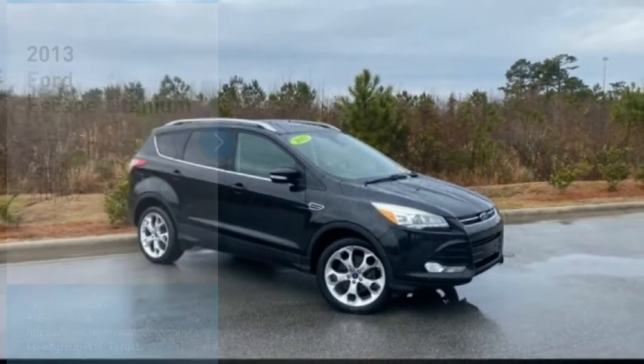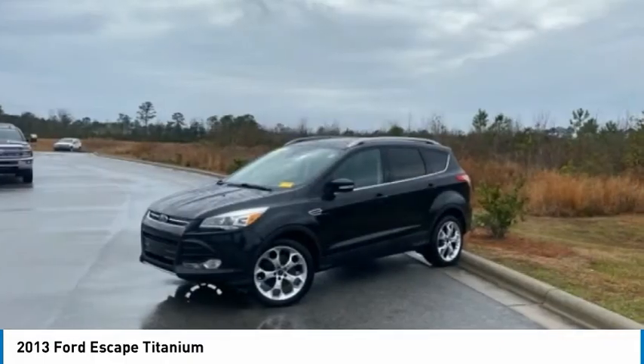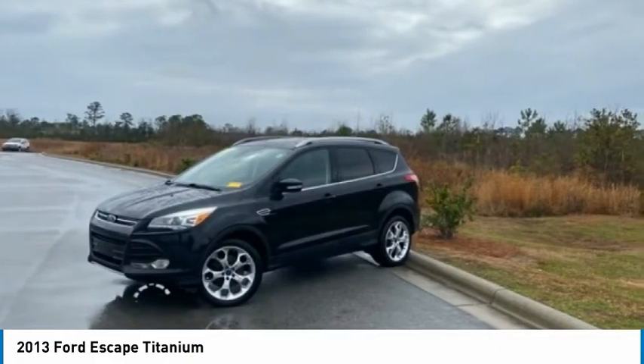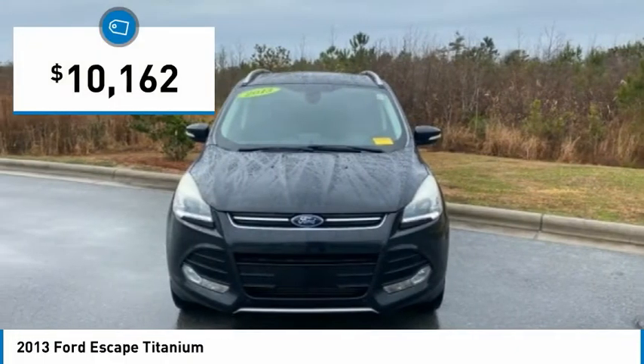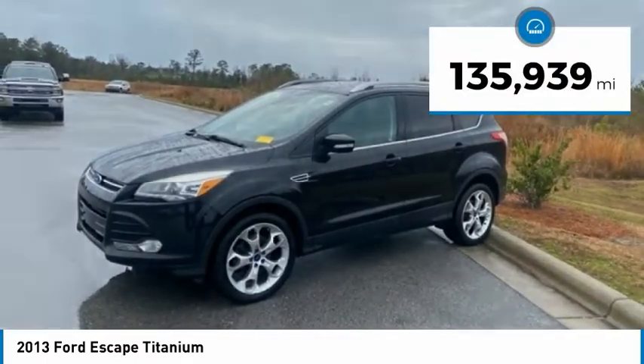We are pleased to show you the 2013 Escape — gas engines, flex, tow, sip and go — with Ford Escape, priced below $15,000. This vehicle has less than 140,000 miles.